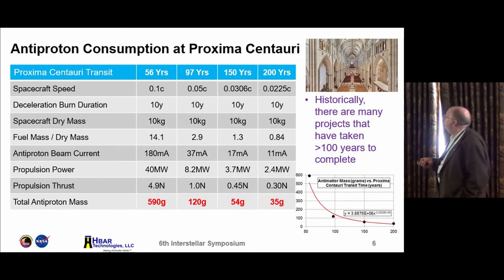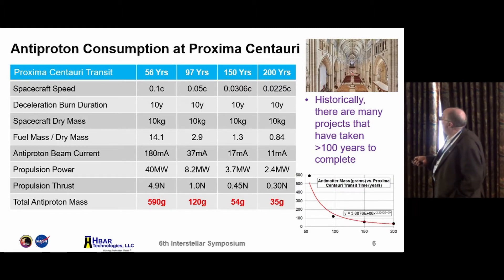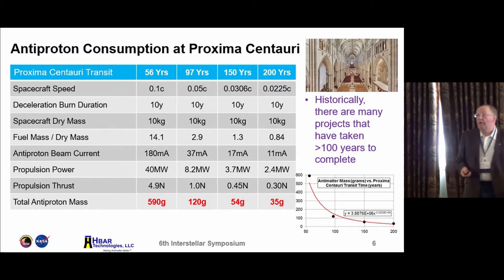How much antimatter do you really need for a mission? It depends on how fast you want to get there, and it's a very sharp curve. We're looking at transit times of 56 years, 97 years, 150 years, 200 years — corresponding to 10%, 5%, 3%, 2.25% of the speed of light — with a 10-year deceleration burn and always assuming 10 kilogram dry mass. The amount of antimatter needed goes roughly as the square of the transit time. For a 50-year mission you're talking about 590 grams; for a 150-year mission you're down by over an order of magnitude. By waiting a factor of three longer, you reduce the fuel needed by a factor of 10.